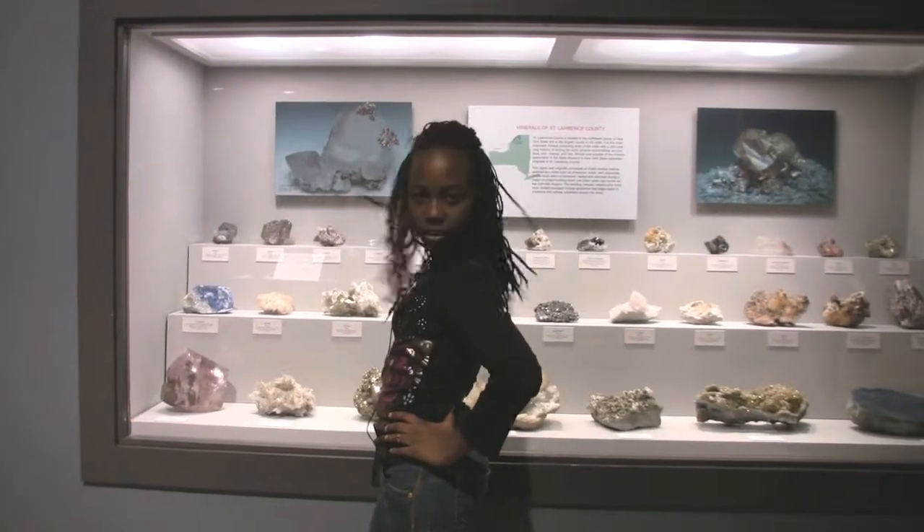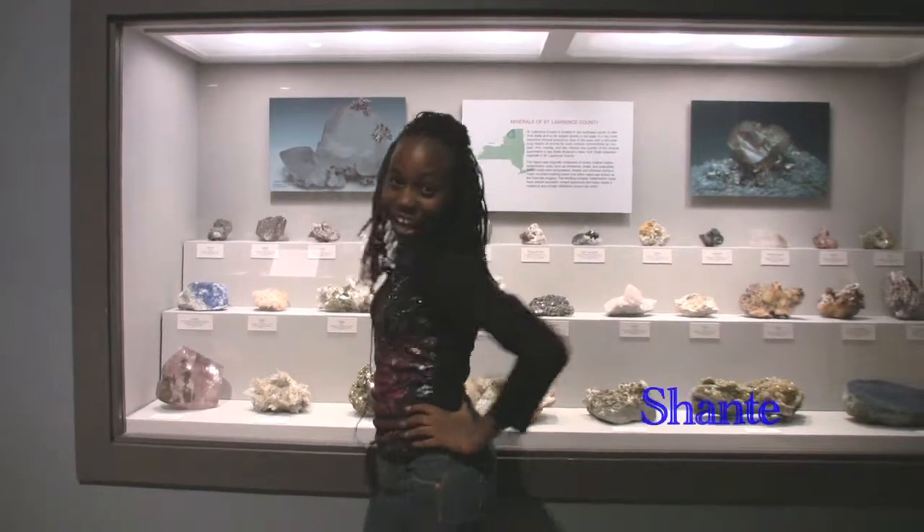My name is Shantae Garrison Bae, and I'm here with MCTV. On this episode of MCTV, we're going to be talking about science in the New York State Museum.